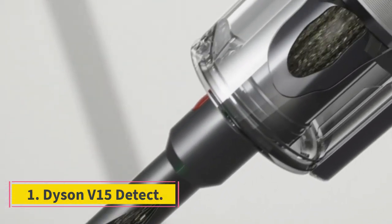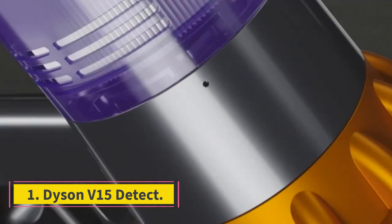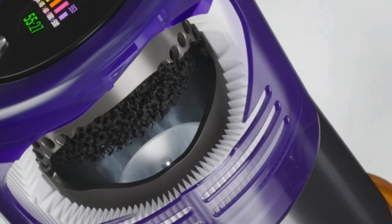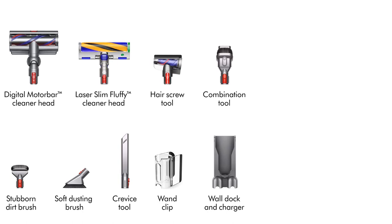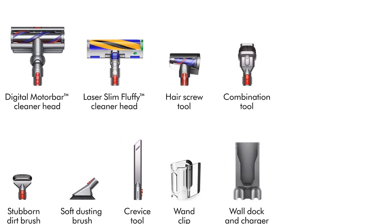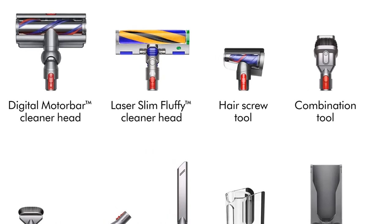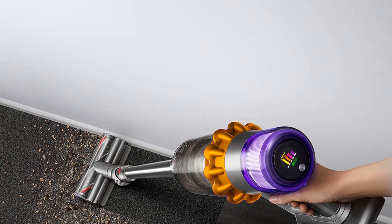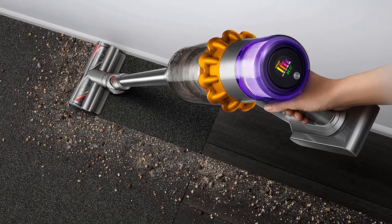Number 1: Dyson V15 Detect. The best vacuum cleaner we've tested is the Dyson V15 Detect. This high-end stick vacuum is remarkably potent, delivering similar debris pickup performance to many corded models. It has the advantage of being remarkably easy to deploy and maneuver. It's capable of automatically modulating its suction power depending on the surface it's on, and features a dirt sensor to count and measure the size of particles being sucked into the vacuum.